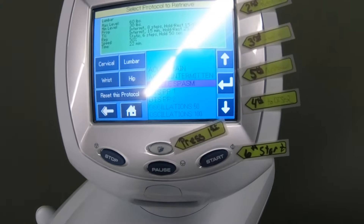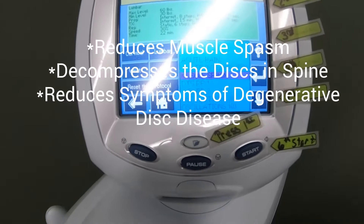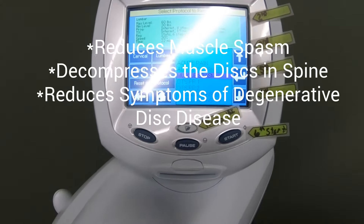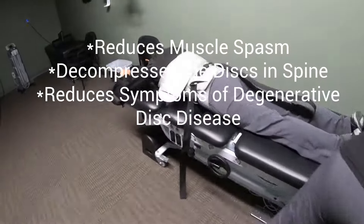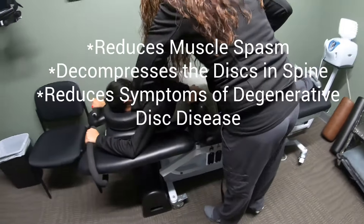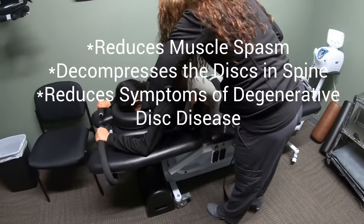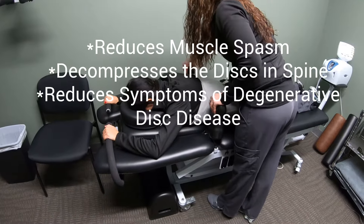There are also disc decompression therapies on here, as well as oscillation therapies — more for people who have degenerative discs. That helps a lot in rehydrating the discs, so people with degenerative discs will start to notice much better range of motion and less pain and discomfort.